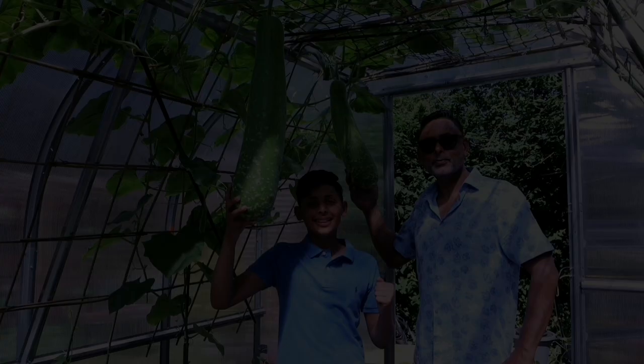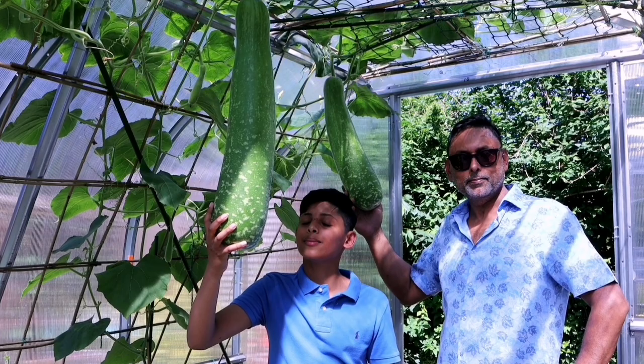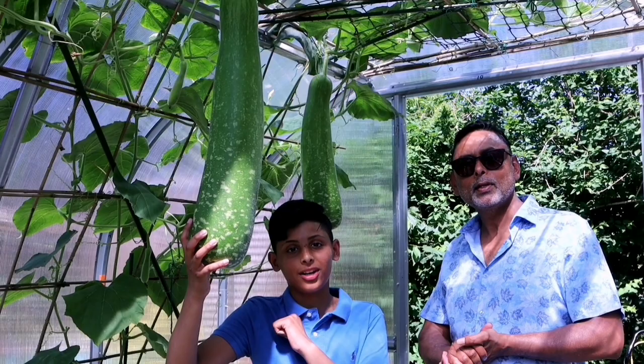In this video, we'll be harvesting our first bottle gourd of 2021 and I am so excited. We'll also give you a full tour of our vegetable garden. Hello and Asalaamu Alaikum. If you're new to our channel, I'm Aqib Ullah. I'm Ali Raja, Asalaamu Alaikum.